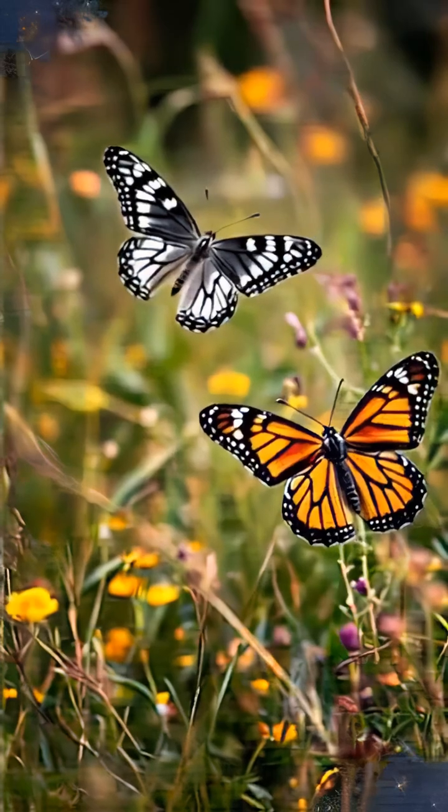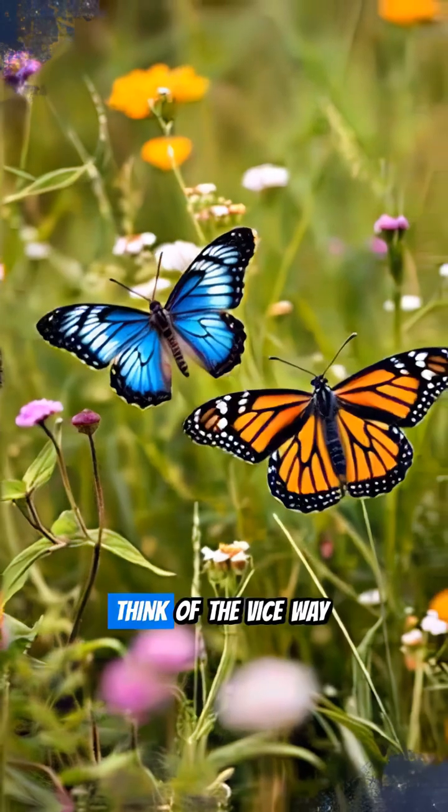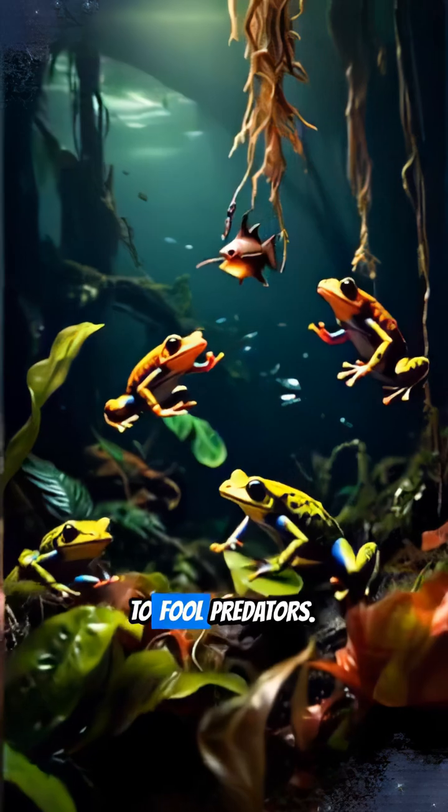There are two main types. Batesian mimicry is when a harmless species copies a harmful one. Think of the viceroy butterfly mimicking the toxic monarch to fool predators.